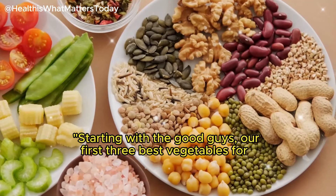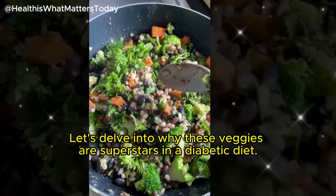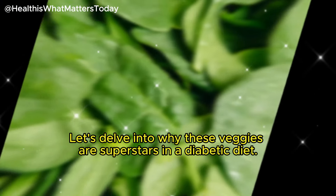Diet plays a pivotal role in managing diabetes — it's not just what you eat, but also how much and when you eat that matters. Starting with the good guys, our first 3 best vegetables for diabetics are broccoli, spinach, and bell peppers. Let's delve into why these veggies are superstars in a diabetic diet.